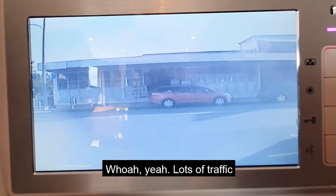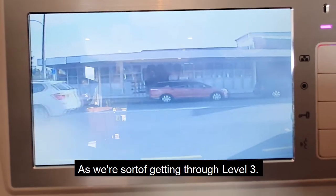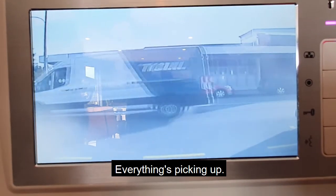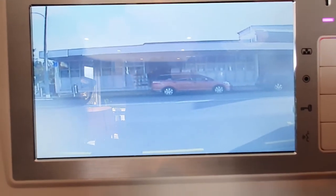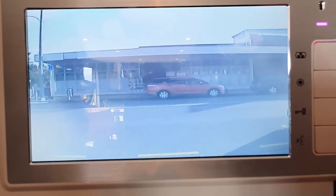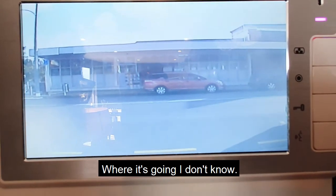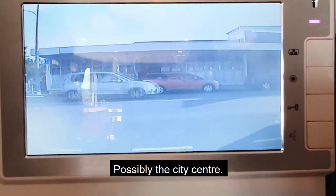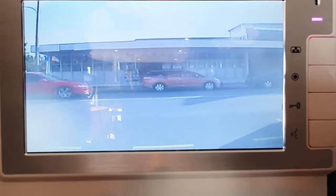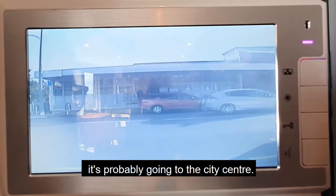Lots of traffic. As we're sort of getting through level 3, everything's picking up. There's a toll van there. There goes a bus — where it's going I don't know. Possibly the city centre, might even be going out west, who knows. But I think if they're going that direction it's probably going to the city centre.